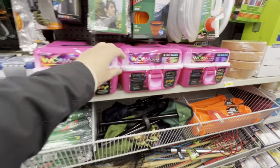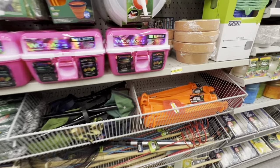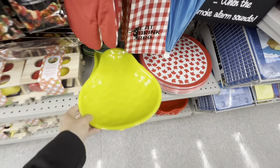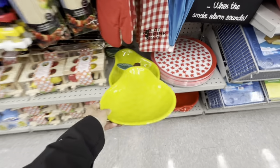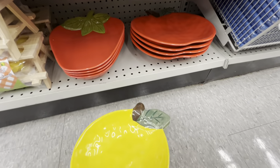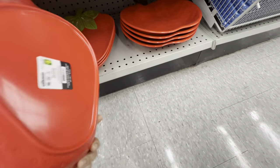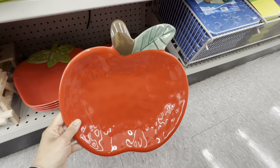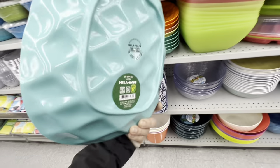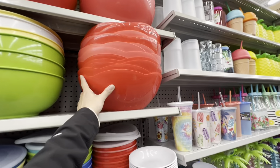A pink tackle box for fishing enthusiasts comes with 88 pieces. Beautiful fruit-shaped trays for $5.00 include pear, lemon, strawberry, and apple with detailed designs. Pineapple trays in a few colors are $4.50, and mini pineapple trays are also available.